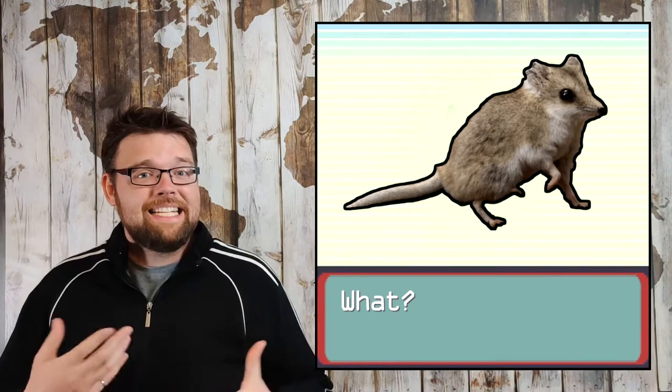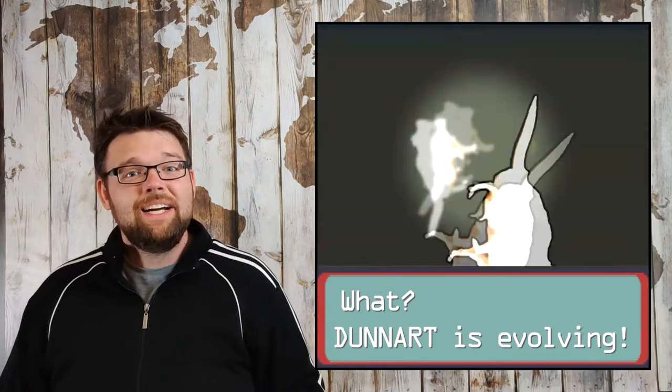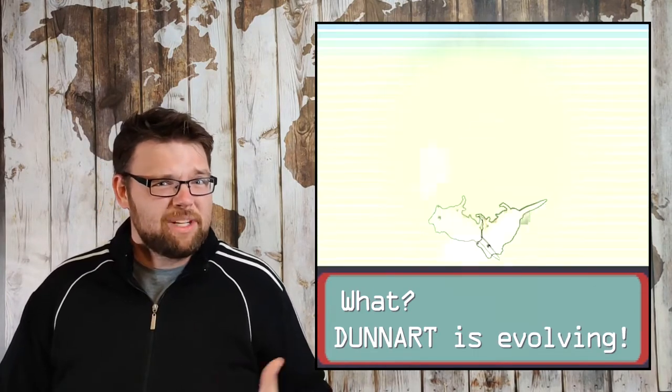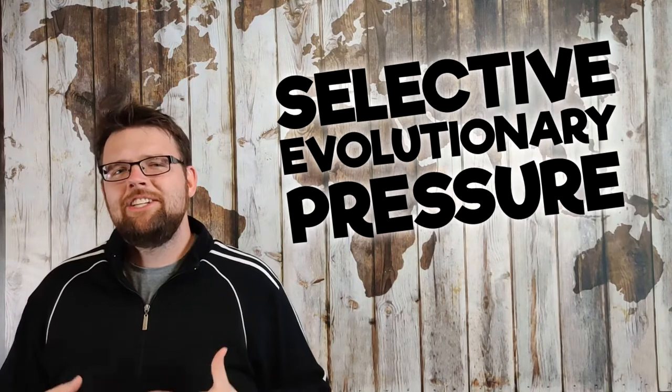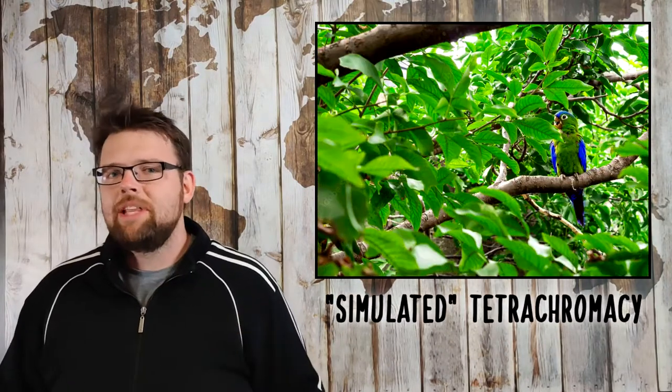But why would mammals lose what many consider to be objectively better vision — so much so that so many different mammals would later re-evolve trichromacy? For most other vertebrates, including our ancestors and modern birds, there was or is a selective evolutionary pressure where the environment essentially rewards tetrachromatic colour vision with higher reproduction rates. This is the basis of natural selection. For example, most birds rely on colour-defined mates, a task that would generally be more difficult for trichromatic birds.